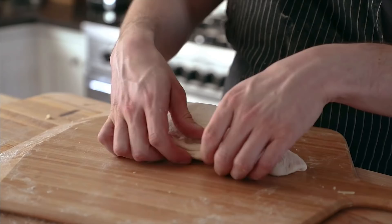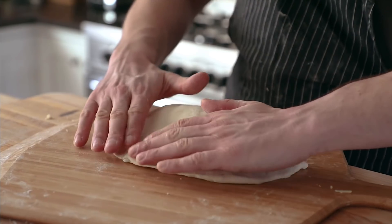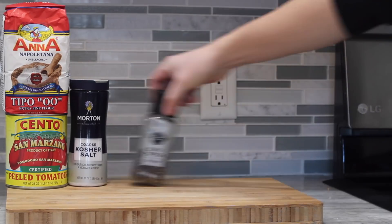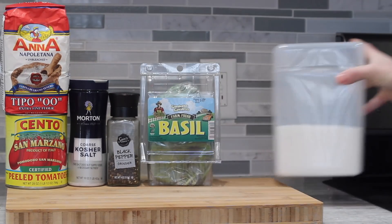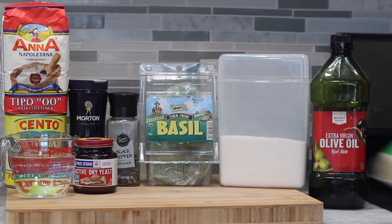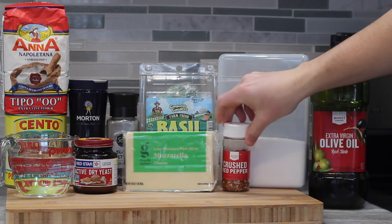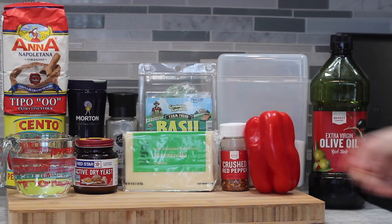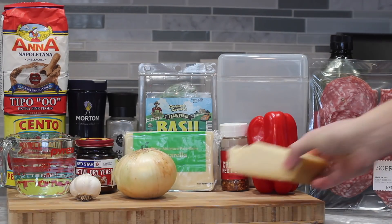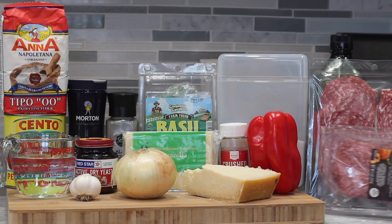If you are at home and wanting to make this giant Italian empanada, you're gonna need to grab some San Marzano tomatoes, double zero flour, salt and pepper, fresh basil, some granulated sugar and olive oil, warm water, active dry yeast, some low moisture mozzarella, red pepper flakes, a fresh red bell pepper, some soppressata (or supersad as I like to incorrectly call it), fresh garlic, a sweet yellow onion, some parmesan cheese, and salami.